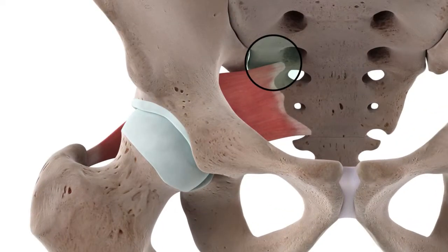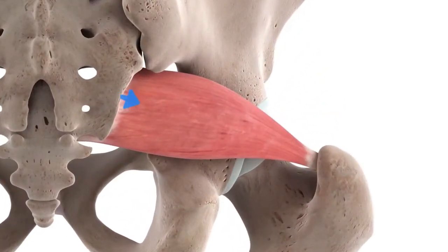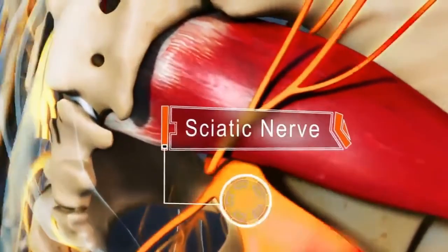The piriformis is a muscle that runs from the sacrum, or the tailbone, to the outer portion of the hip. The sciatic nerve, the nerve that runs from your buttocks all the way down the back of your leg, runs behind this muscle and can sometimes become entrapped. This is called piriformis syndrome.